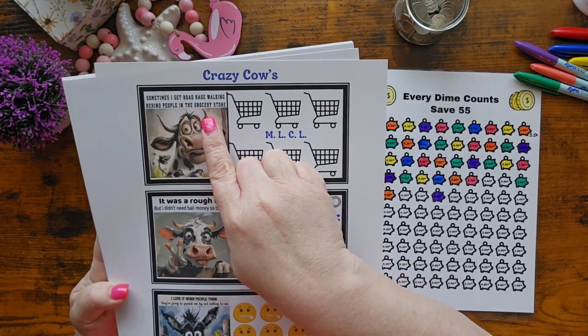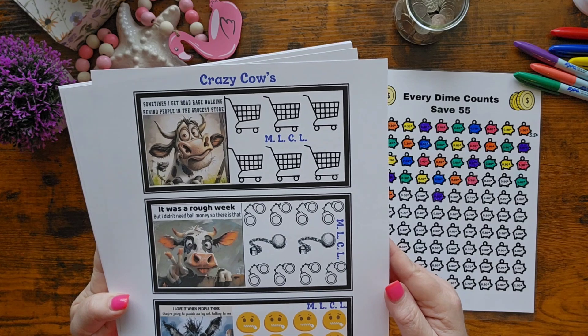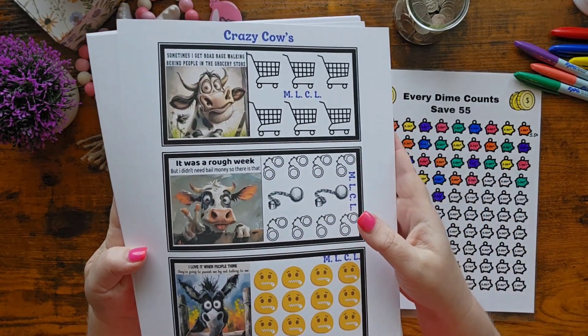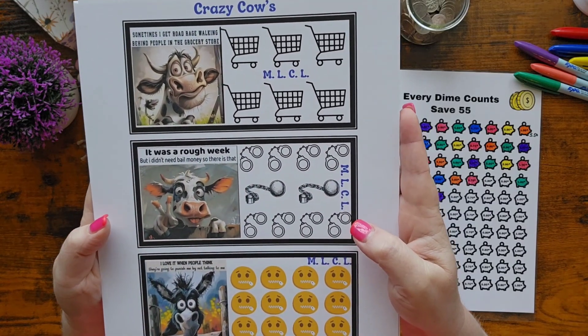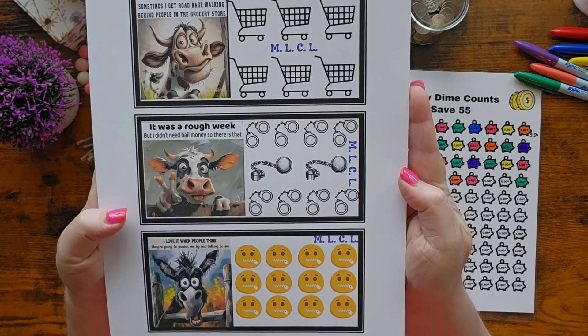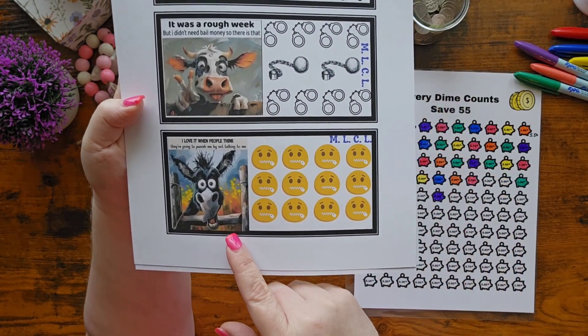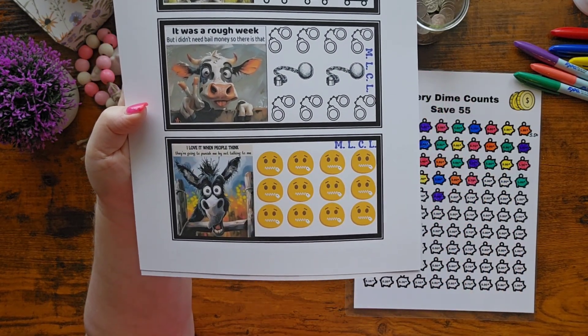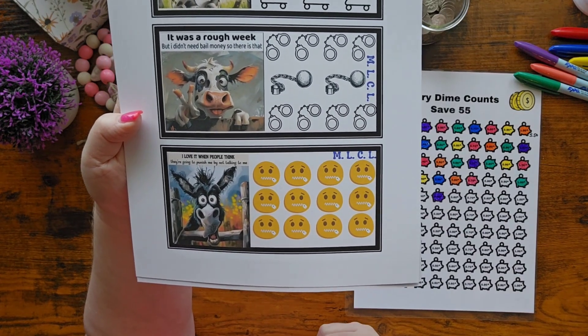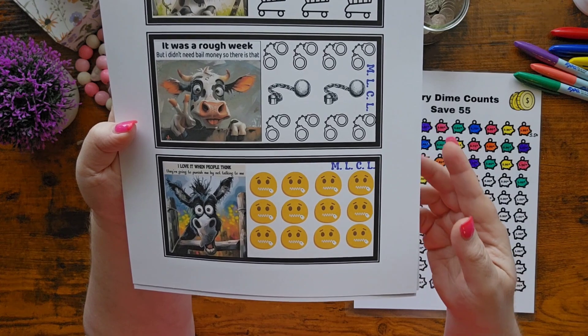One says: 'Sometimes I get road rage walking behind people in the grocery store.' The cows are what get me! It was a rough week but I didn't need bail money — so there's that. And then this one — I don't think it's a cow, I think it's a donkey.